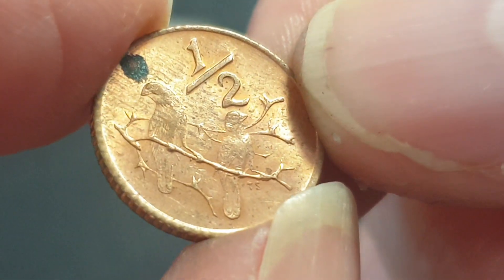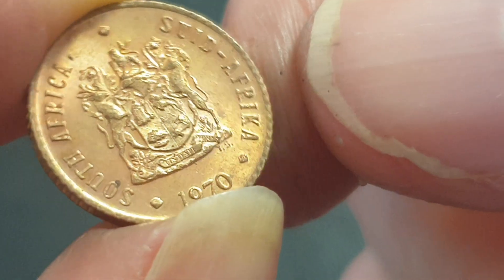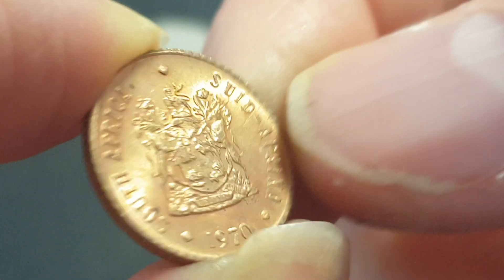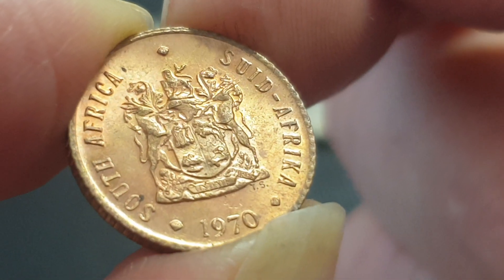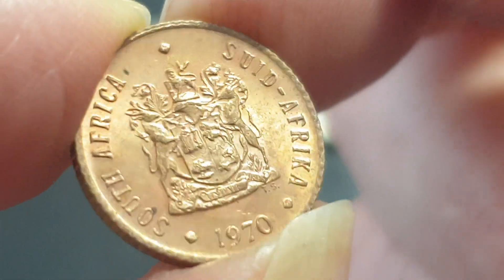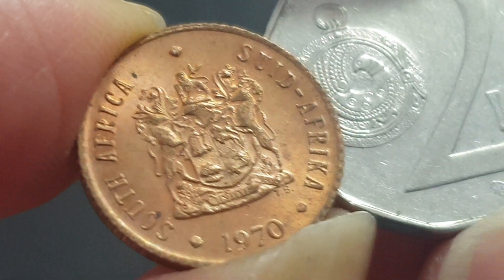South African half cent — there's two finches on it, and here we have the coat of arms. Funny thing is that these were reeded, but the five and ten cent were not — a bit strange. South Africa in English and 'Suid-Afrika' in Afrikaans. Old coat of arms — probably not really worth much, but it might be from a mint set.